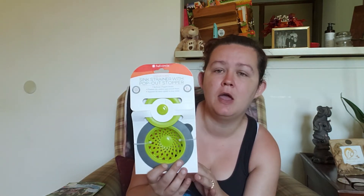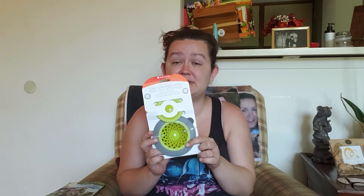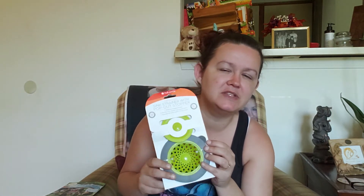The last thing I got is this sink strainer with pop-out stopper. My garbage disposal side doesn't have a stopper that fits properly, and I don't like having my garbage disposal open. I've seen Brianna K use this and I thought I needed to try it, so we'll see how it works and I'll let you know.